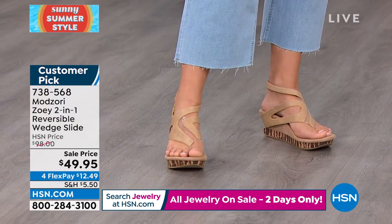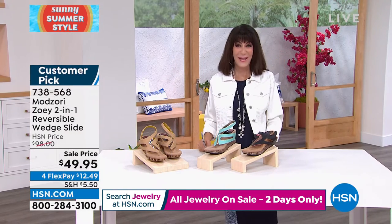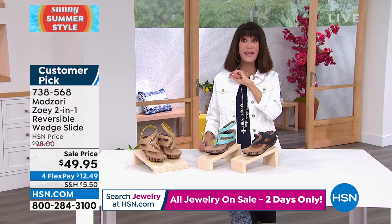Ashley, thank you so much — always a pleasure. The item number is 738-568.